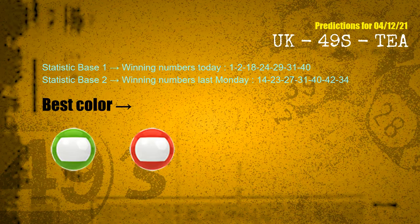According to the statistics above, with winning numbers today 01, 02, 18, 24, 29, 31, 40 and winning numbers last Monday 14, 23, 27, 31, 40, 42, 34, the frequent following colors are green and red.